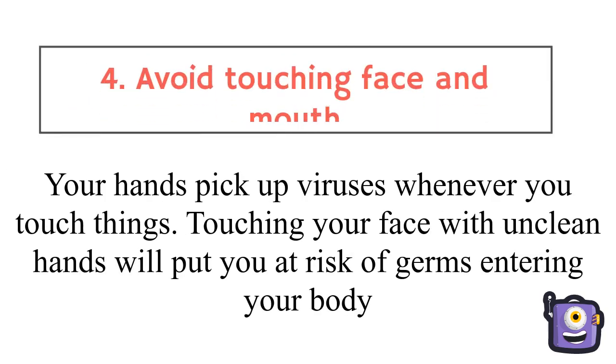Avoid touching your face and mouth. Your hands pick up viruses whenever you touch things. Touching your face with unclean hands will put you at risk of germs entering your body.